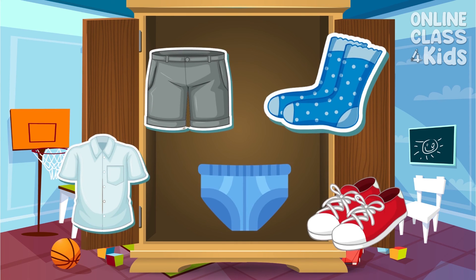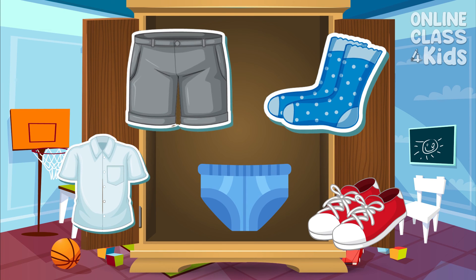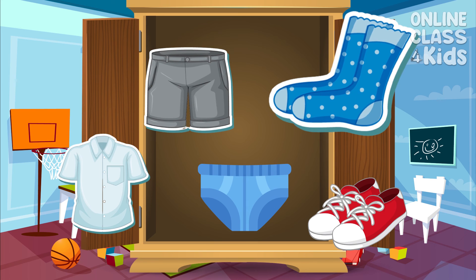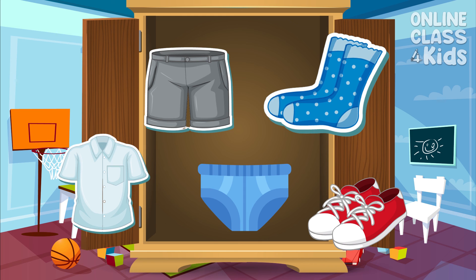Well, all in all, we need to wear underwear, shirt, pants, socks, and shoes every day.